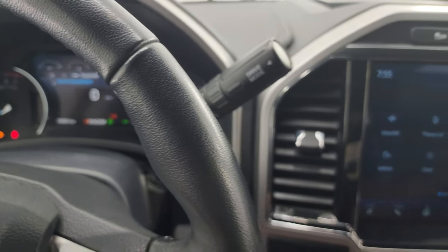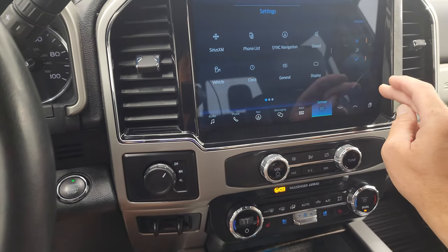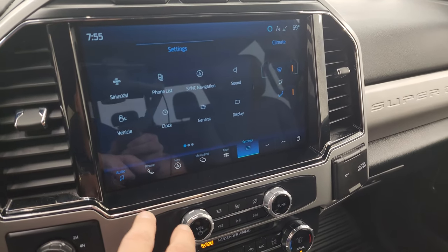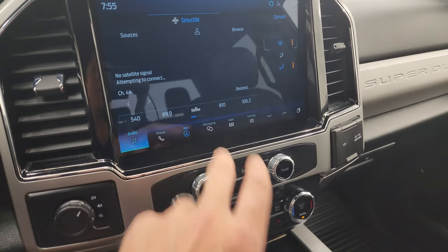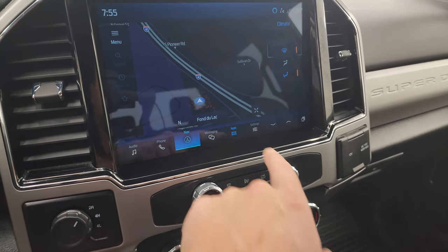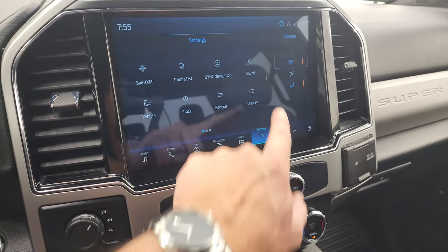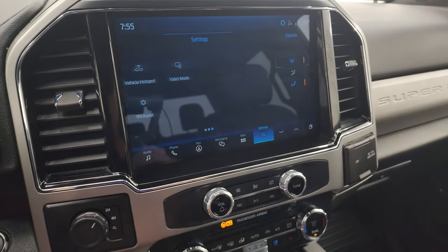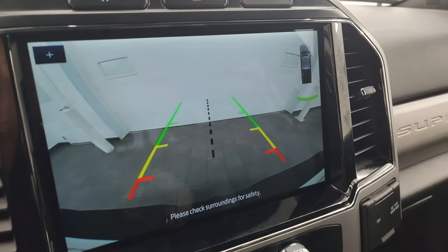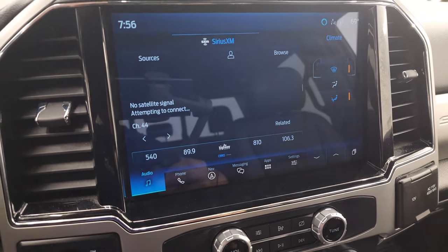There's your shifter for that 10-speed automatic transmission with the optional tap shift. You get the 12-inch radio with AM, FM, and Sirius XM radio capabilities. This one also has the factory navigation system — you can see Highway 41 so that's working nicely. You get your different apps with Apple CarPlay and Android Auto. And there's your backup camera — shows up full screen, nice and clear, and you can zoom in on your receiver hitch to get hooked up to your boat, camper, or trailer.